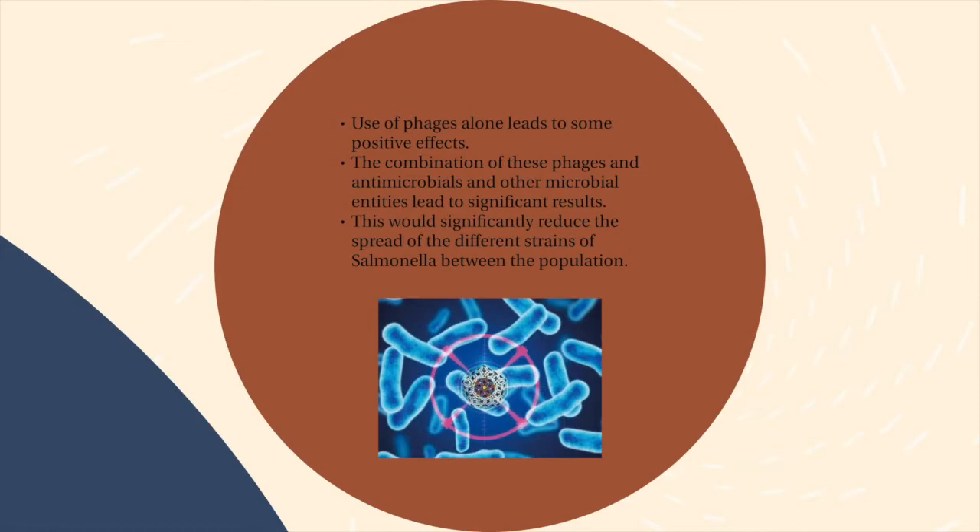Researchers concluded that while the use of phages alone leads to some positive effects, the combination of phages with other components such as antimicrobials or other microbial entities leads to greater results. For instance, some researchers sprayed pigskin with a phage cocktail of UAB-Pi20, UAB-Pi78, and UAB-Pi87, then incubated it at 33 degrees Celsius for 6 hours. A notable bacterial reduction of less than 4 and 2 log per centimeter squared was observed for Salmonella typhimurium and Salmonella enteritidis, respectively. The application of phages to food products is a fairly new technology in the U.S., so food companies should contact companies such as Micros, Novolytics, and Intralytics, who specialize in commercial application of phages to food products.